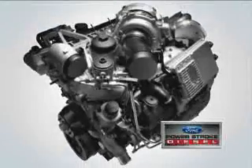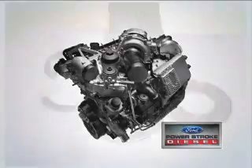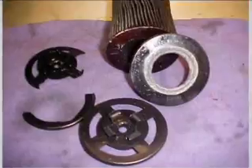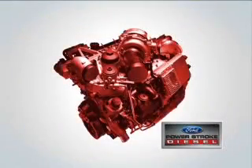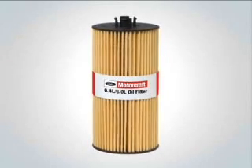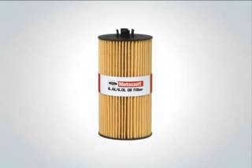The 6-liter Power Stroke diesel engine uses oil to actuate its advanced injectors. Oil can flow up to 18.5 gallons per minute — so if your oil filter isn't up to the job, just imagine the opportunity for severe complications. Why take a chance? Go with original equipment Motorcraft oil filters that are specifically designed for your Power Stroke diesel engine. There's no replacement for the original.